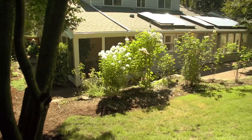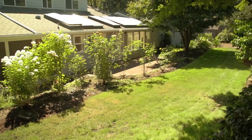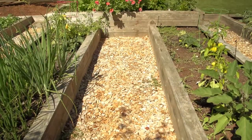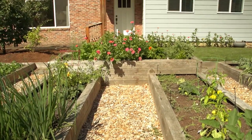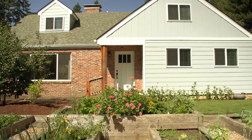Thank you for taking this tour of 3335 Northwest Gumwood Drive in Corvallis, Oregon. This home is 2,760 square feet with four bedrooms and three and a half baths. If you'd like a personal tour of this home please be in touch.